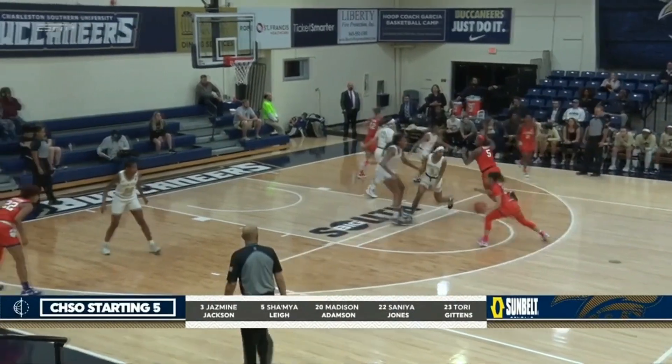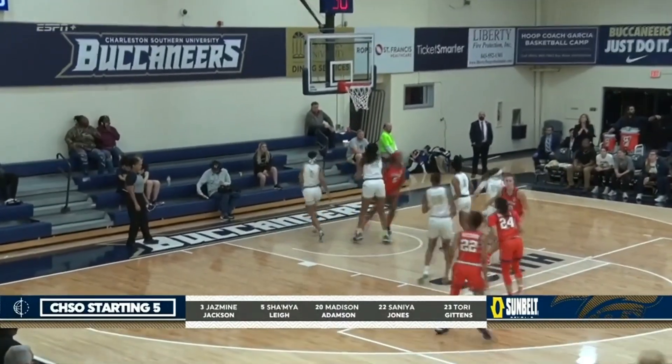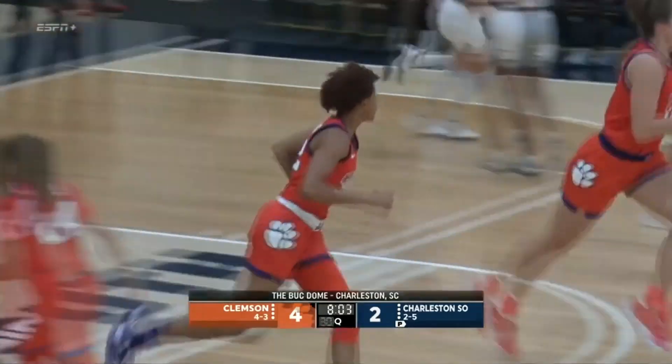For the Buccaneers, there's their starting five: Jasmine Jackson, Smiley, Madison Adamson on the court. She'll dish it off to Amari Robinson. Going up, there she is, Ruby Whitehorn.